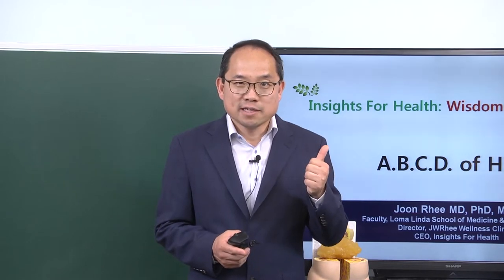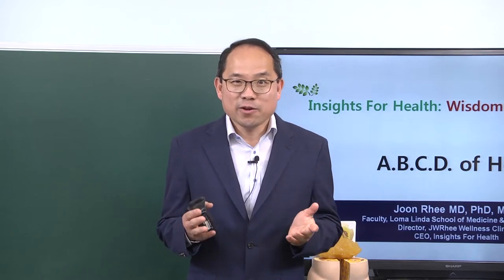Hello, welcome to Insights for Health with Dr. Rhee. In the last lecture, I talked to you about insulin resistance and the most practical ways of reducing insulin resistance. I mentioned were one, intermittent fasting, two, cardiovascular exercise, which could be hiking or walking. Today, I want to talk to you about intermittent fasting.